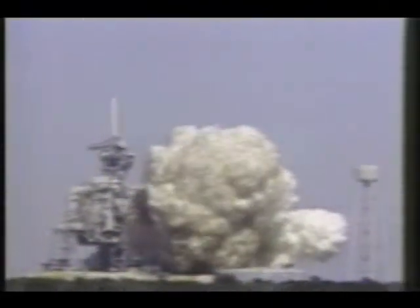And liftoff. Liftoff of the 25th Space Shuttle mission, and it has cleared the tower.